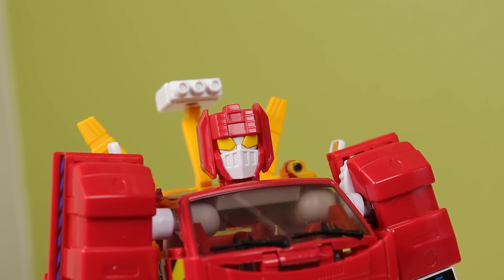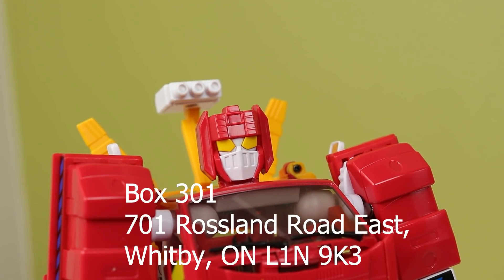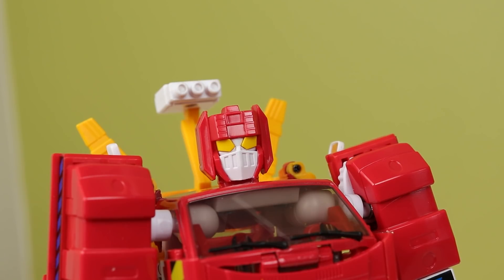Before we get into it, I do have to plug the PO box — I haven't done that in a while. It's Box 301, 701 Roslyn Road, East Woodbridge, Ontario, Canada. The postal code will be on screen as per usual.